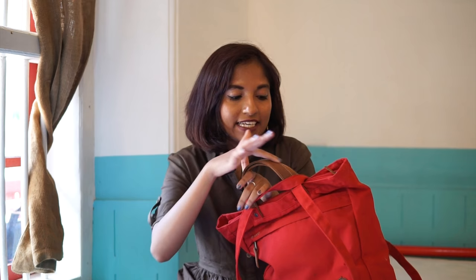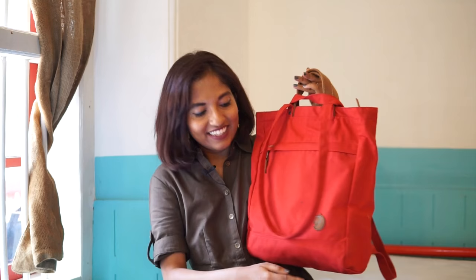It was available in a few different colors but red is one of my favorites. This is a special type of canvas they call G1000 — it's supposed to be a really rugged canvas. The brand Fjällräven has become trendy now but it was originally a sporting goods manufacturer making really good quality camping and hiking stuff, so it's a very durable bag. Most of it is canvas with leather accents — the handles are really tough leather.